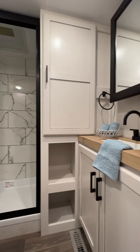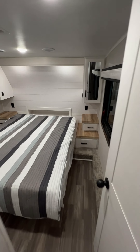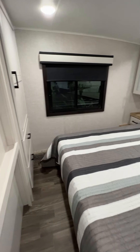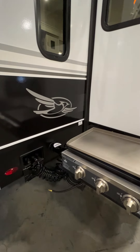The bathroom features a nice large glass enclosed shower. Keeping the front end lightweight was a priority in the half ton market, so there's no slides in the bedroom. And they've given us an all new outside Jayport kitchen.